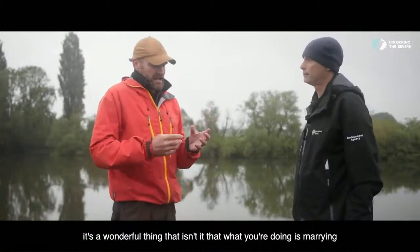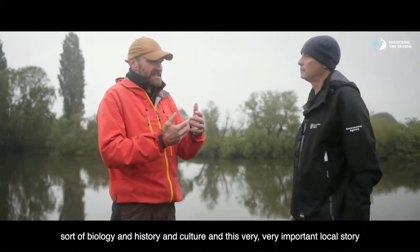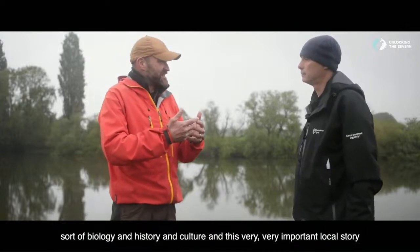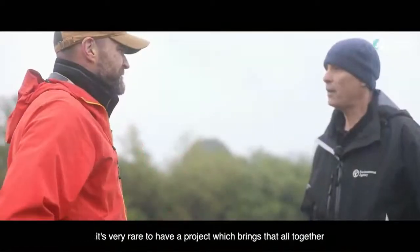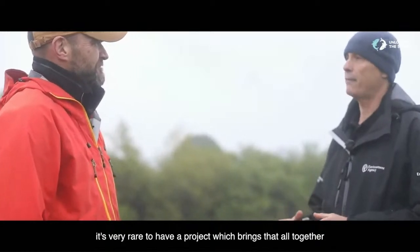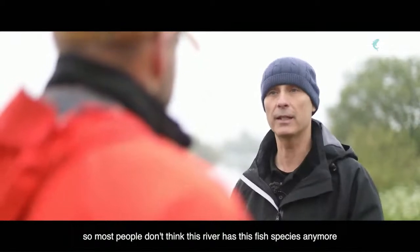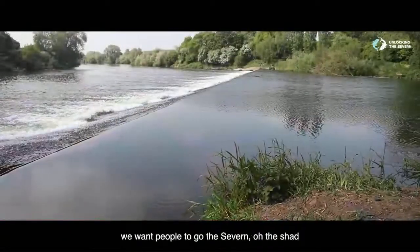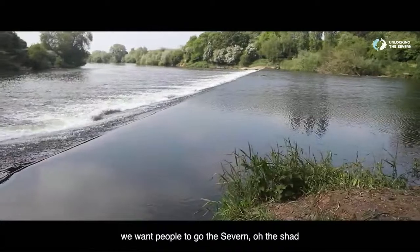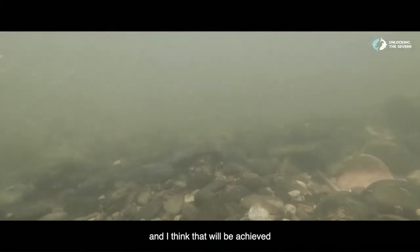It's a wonderful thing, isn't it — what you're doing is marrying biology and history and culture and this very important local story. It's very rare to have a project which brings that all together. Once people have forgotten about it, that becomes the new norm. Most people don't think this river has this fish anymore, and we want to change that. We want people to use the Severn and the Shad in the same sentence, and I think that will be achieved.